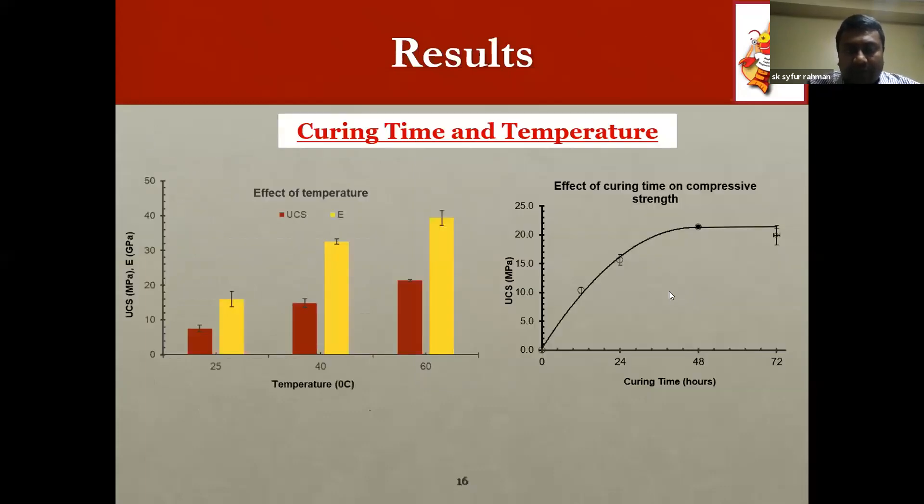After determining the OMC, specimens were cured at three different temperatures: 25, 40, and 60 degrees Celsius. It was observed that as temperature increases, strength also increases. 60 degrees Celsius was selected as the nominated oven curing temperature, consistent with other experiments in the project. At 60°C, three different curing times were tested, and it was observed that after 48 hours of oven curing, strength does not increase further. Therefore, 60°C and 48-hour oven curing was adopted as the accelerated curing method.